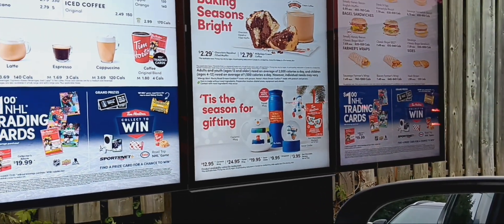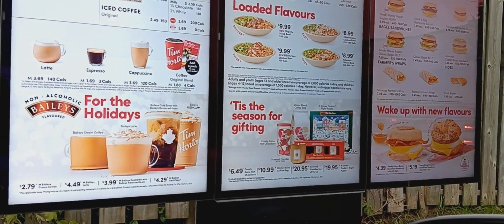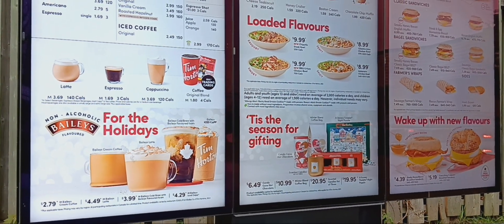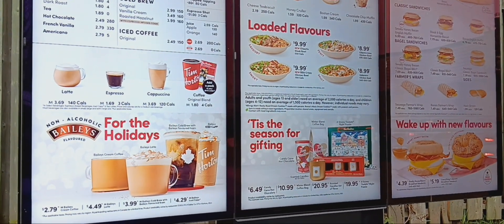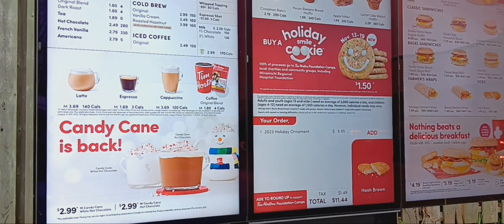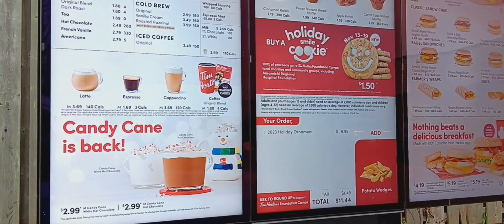Do you guys have the Christmas ornament? Yes. Can I please have one? As soon as I go on the button. And can I get the chili meal with a small coffee, half French vanilla?